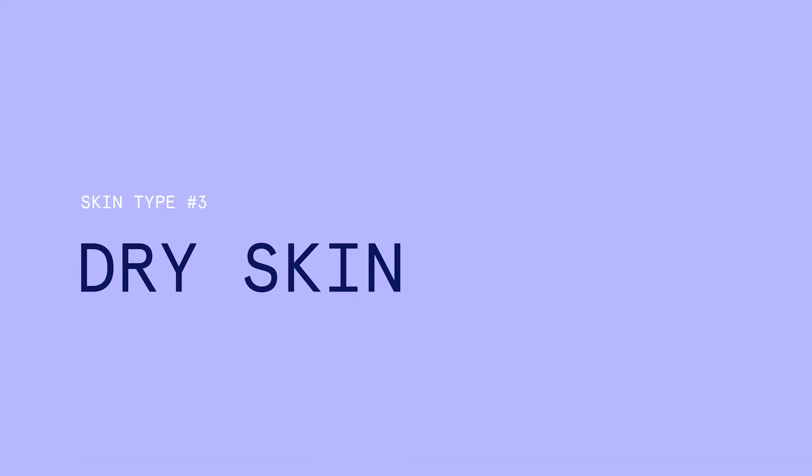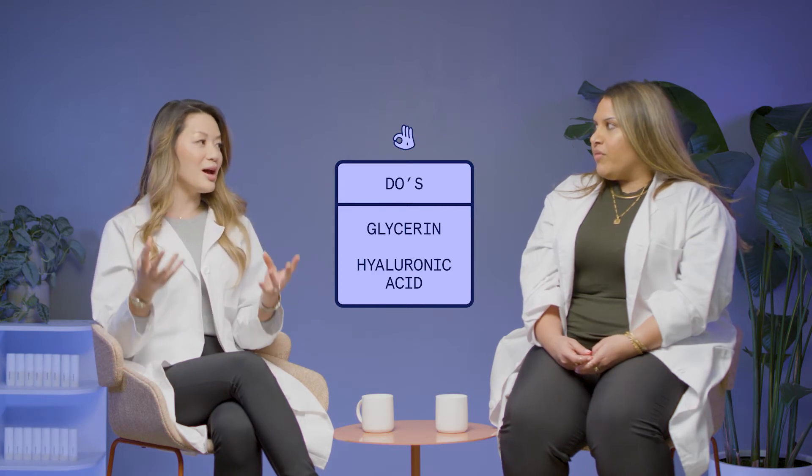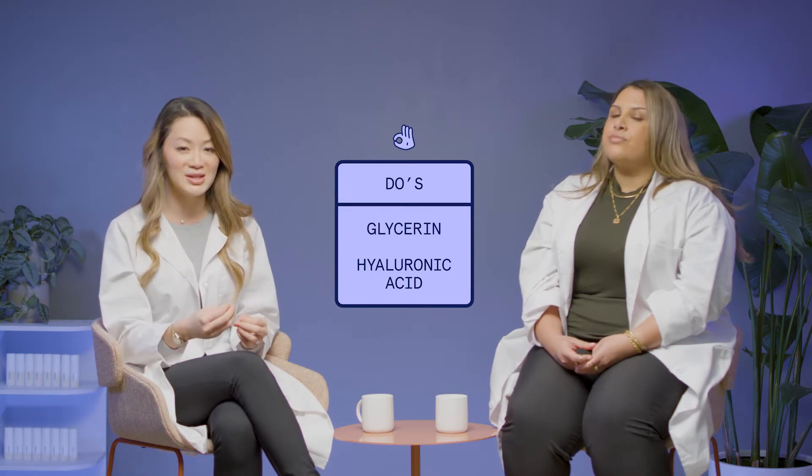Another common skin type is dry skin. This is the type of skin where you might wash your face and then within like three minutes, your skin feels so dry and tight and shiny — not because it's oily, but because it's literally stretched so thin across your face. For dry skin, look for ingredients such as glycerin or hyaluronic acid. Hyaluronic acid is a great ingredient because it helps bind moisture under your skin. Things to avoid, similar to sensitive skin: alcohol.